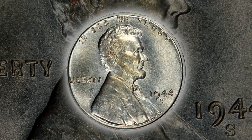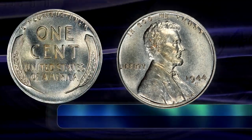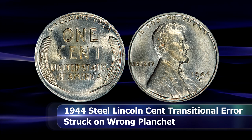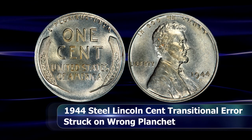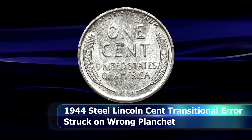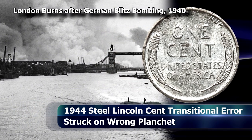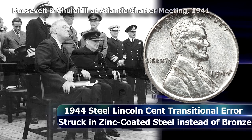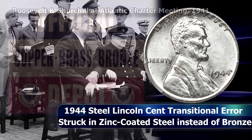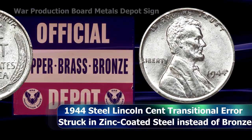The best place to start this coin story is around 1941, a full three years before it was actually struck, as the domino pieces that led to the creation of this coin were steadily being put into place. The conflict in Europe had been raging for nearly two full years, but the United States had at least officially remained neutral. However, for the Roosevelt administration the writing was on the wall, and the Supply Priorities and Allocation Board was created to track mining.